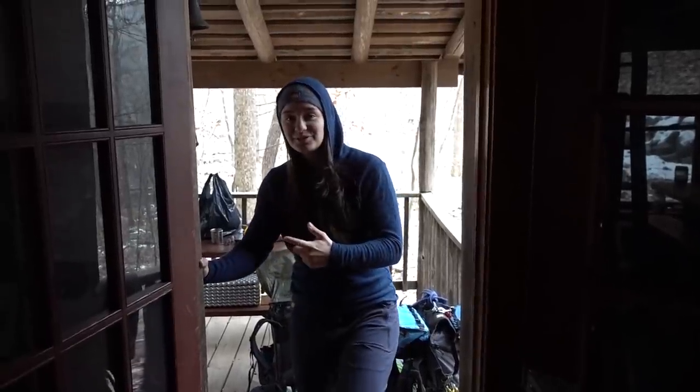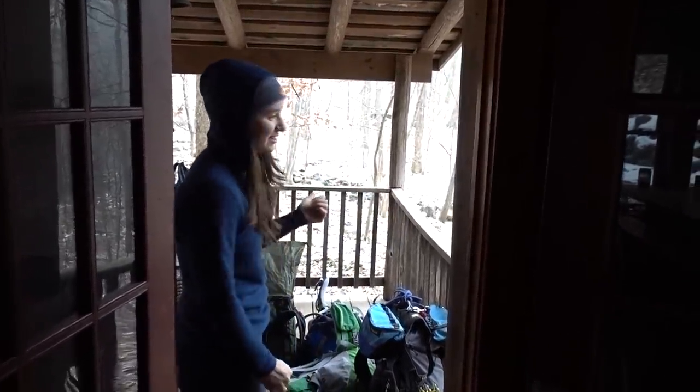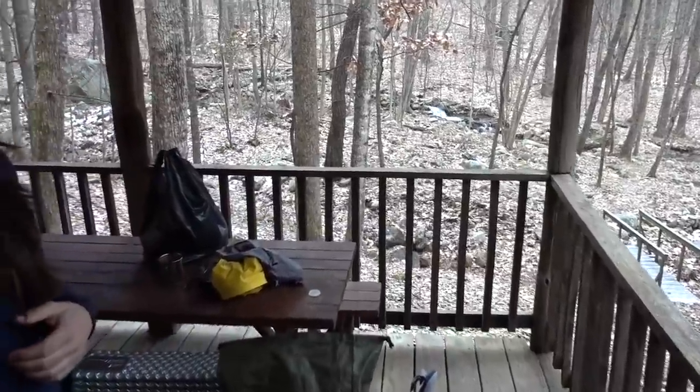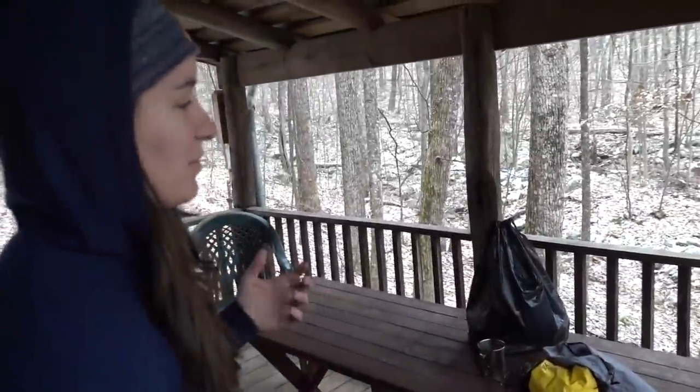This cabin also has a second deck, which is really nice. You can sit out here and listen to the stream. We didn't use it a lot this time because it was so cold, but I imagine that in the summer it would be really, really nice.